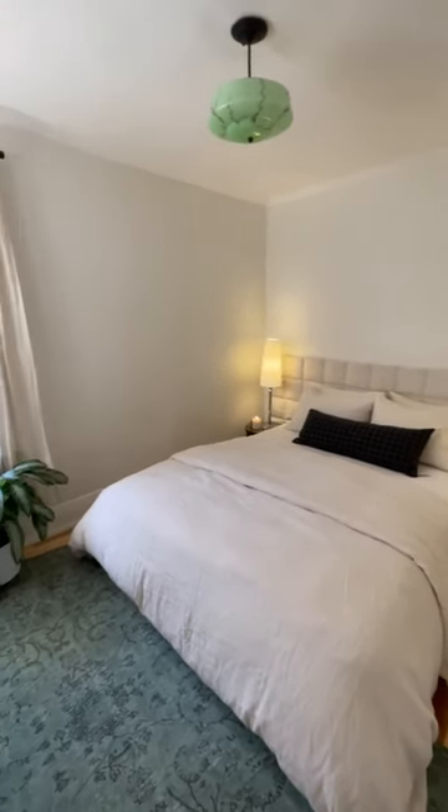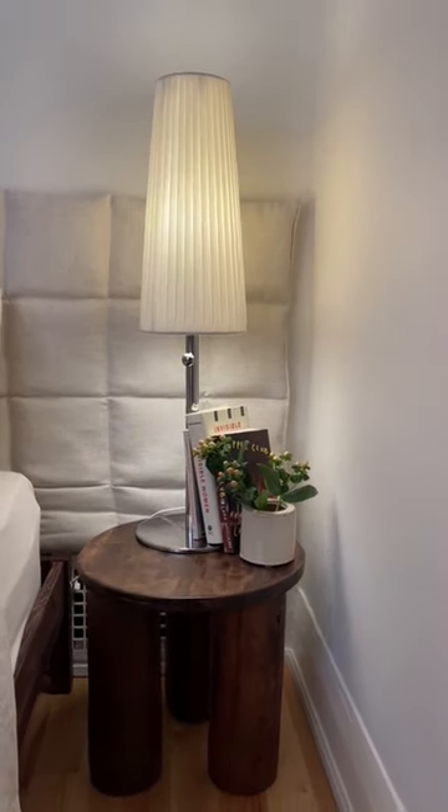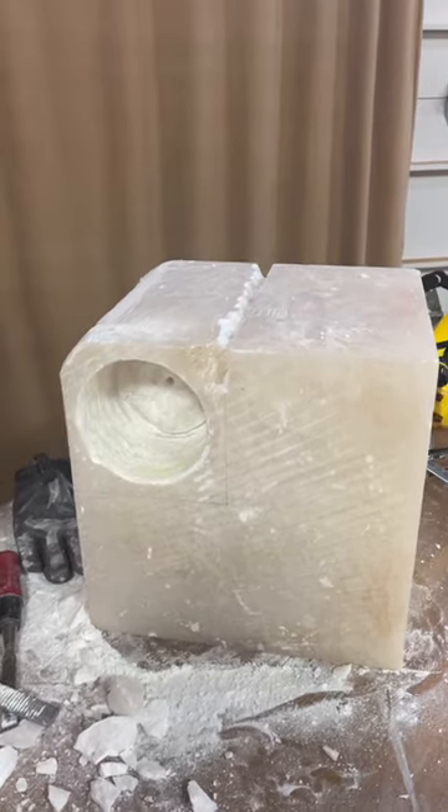My goal was to finish this lamp in time for my bedroom makeover, and as you can see by these not-stone lamps, that didn't exactly end up happening. I knew this process would be difficult, but I thought I could definitely get it done. I'm going to consider this a mission incomplete, because I am determined to make this happen — so follow along to stay tuned.